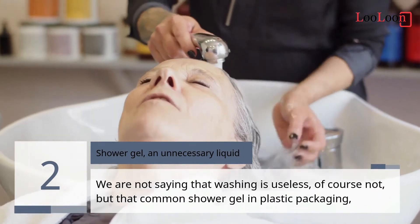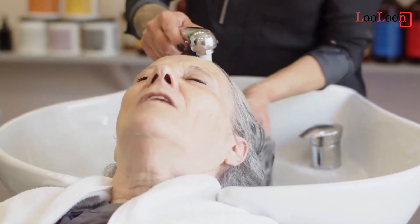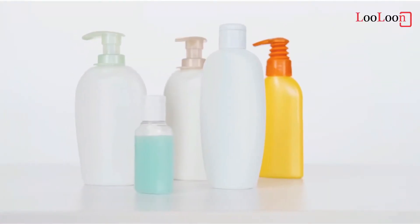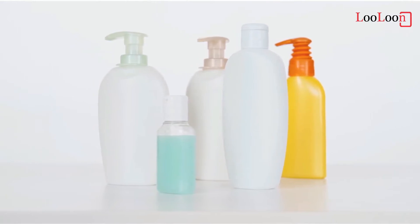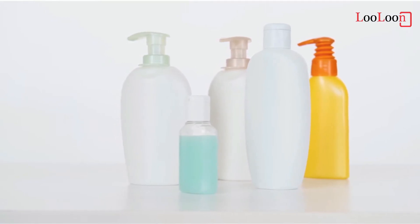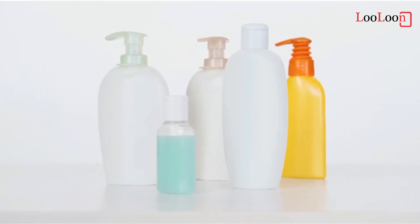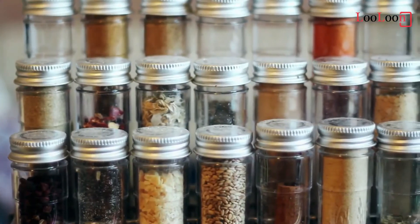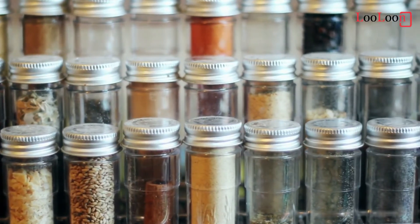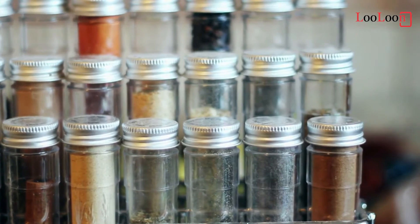2. Shower Gel. We are not saying that washing is useless, of course not. But that common shower gel in a plastic bottle, which you throw away in just a few weeks after buying it, cannot compete with bar soap, which is more ecological and economical. And shower gel tends to dry up the skin. Here is a simple shower gel recipe you can prepare at home: 2/3 cup liquid castile soap, 1/4 cup raw honey, 2 teaspoons jojoba oil, 1 teaspoon vitamin E oil, 50–60 drops of essential oils. Measure out all ingredients, combine in a bottle with a squirt top, shake the bottle to mix the liquid, and shake gently before each use.